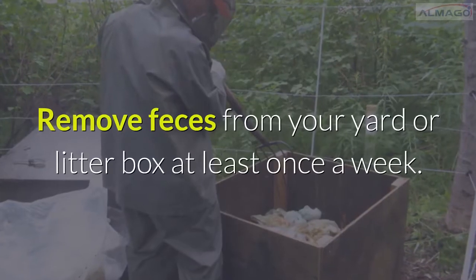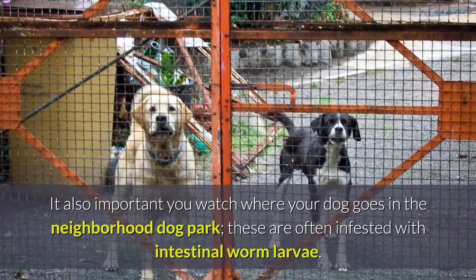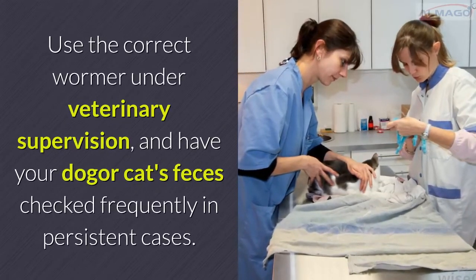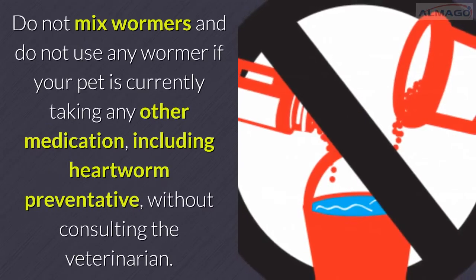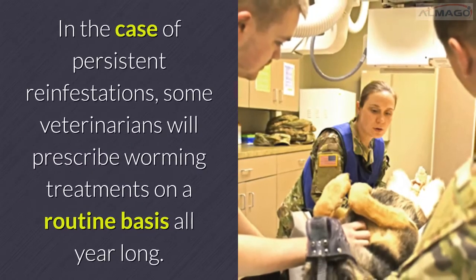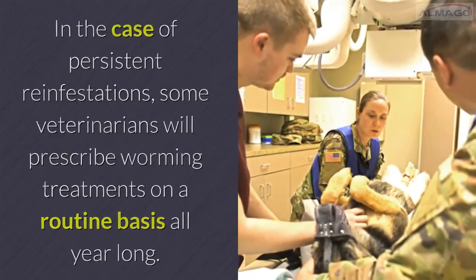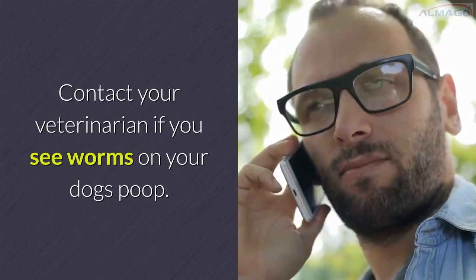Prevention: Remove feces from your yard or litter box at least once a week. Watch where your dog goes in the neighborhood or dog park, as these are often infested with intestinal worm larvae. Use the correct wormer under veterinary supervision, and have your dog or cat's feces checked frequently in persistent cases. Do not mix wormers and do not use any wormer if your pet is currently taking other medication, including heartworm preventative, without consulting the veterinarian. In persistent reinfestations, some veterinarians will prescribe worming treatments on a routine basis all year long. Prescription wormers are generally safer and more effective than over-the-counter worm medications. Contact your veterinarian if you see worms in your dog's poop.